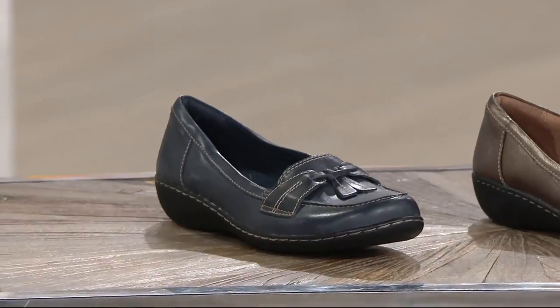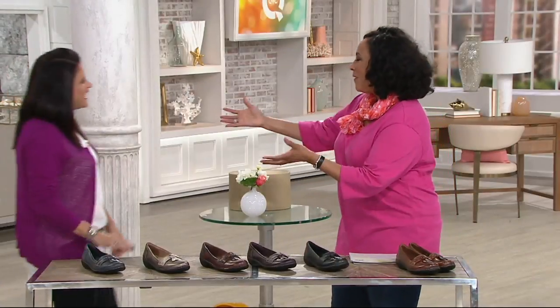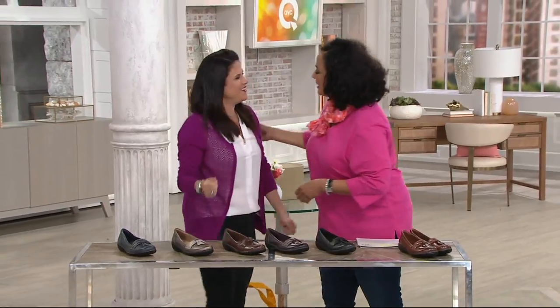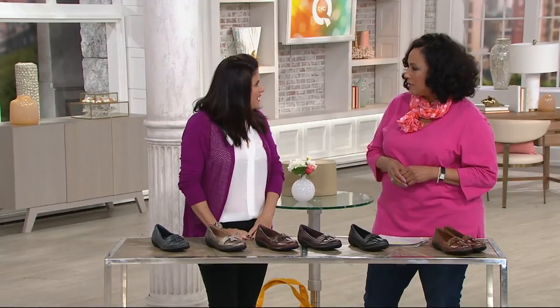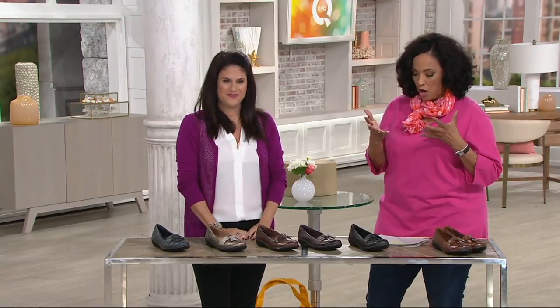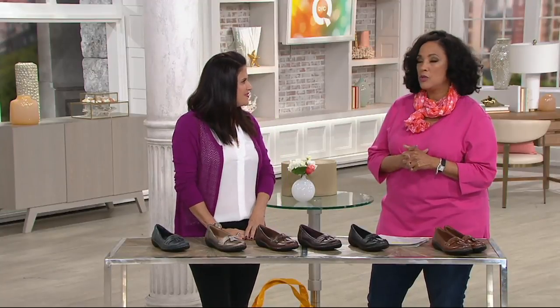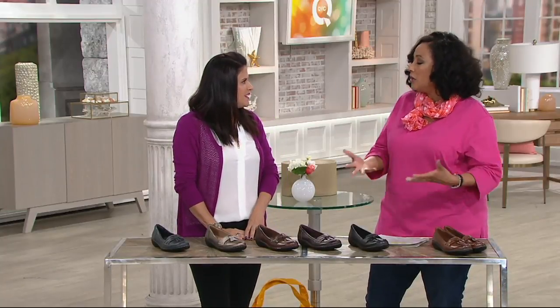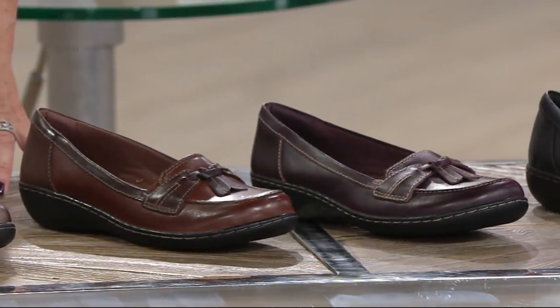Let me introduce our guest — she is part of the Clarks team, our good friend Leanna Matera. Welcome to AM Style. Great to see you this morning. So I was saying 130,000 pairs — this style is called Bubble, right? The Ashland Bubble on QVC has been wildly popular, because a loafer is one of those shoes that in a good footwear wardrobe you want to have. It is definitely a staple.